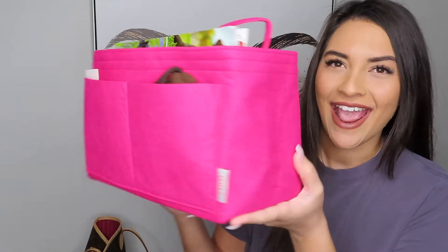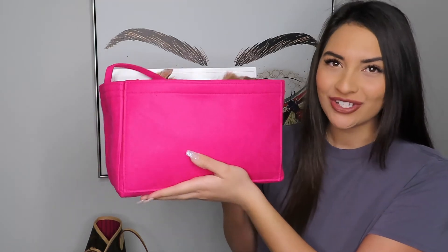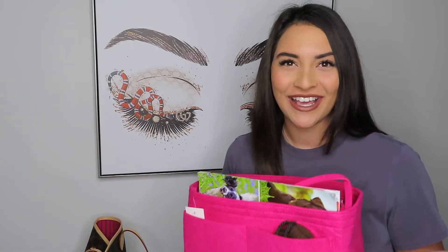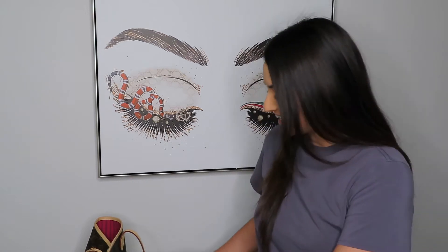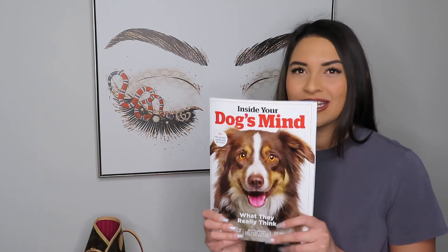This is the organizer — it holds so much more than you think. This is the size large, the one I ordered from Amazon. When I'm going on the plane, I'm not sure exactly how the flight is going to go. This recent trip I went home to Hawaii, about a five-and-a-half-hour flight. I always think about all the different things you can do with your time, so I always make sure I bring a magazine — that's something I was able to fit in the organizer.